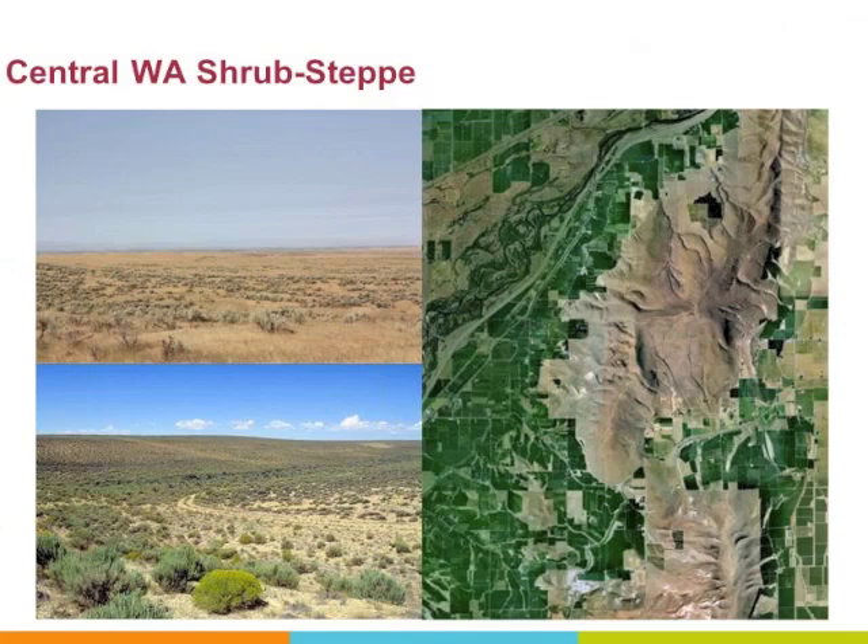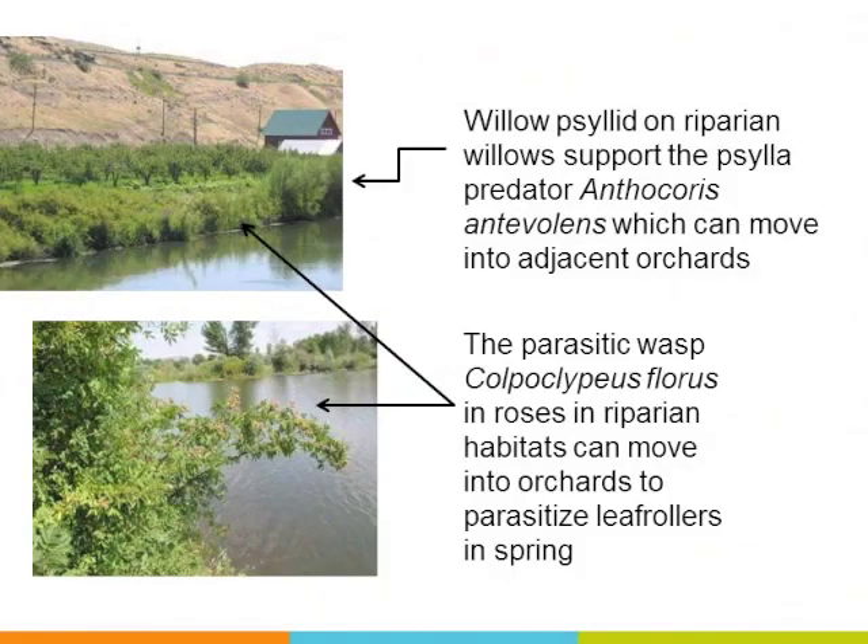In central Washington, we have an interesting challenge and benefit in our production areas. One of the benefits is our xeric conditions with available water from our rivers, which allows us to escape a lot of pests that folks in the east suffer with. One of the disadvantages may be that we don't have a lot of beneficials coming into some of our crop settings to provide ecosystem services.